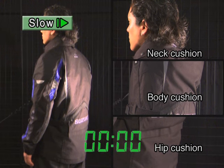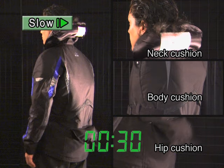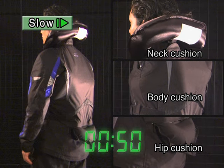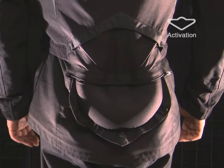If a rider is thrown off a motorcycle, airbags on the neck and body swell in just 0.2 seconds to protect the rider. The airbags swell completely in 0.5 seconds — activation is completed before the rider comes into contact with the ground. The airbags protect the upper body against shock. After full activation, the air is released gradually to prevent pressure on the body.